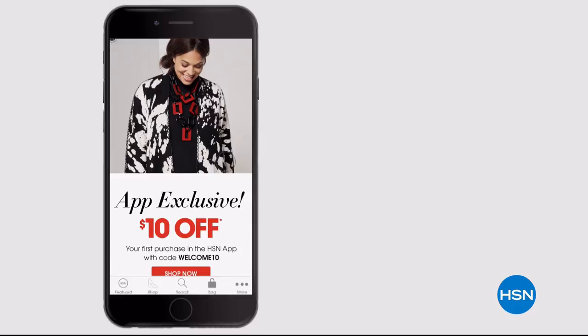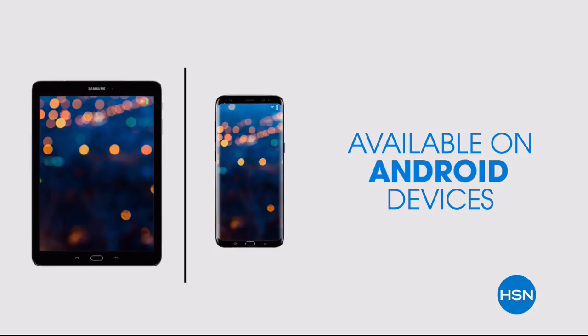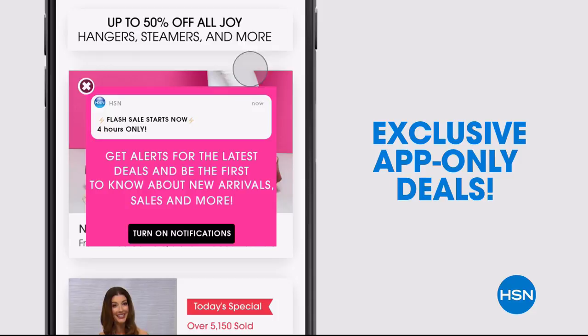Don't miss a thing with our HSN app, available on Apple and Android devices. Get $10 off your first in-app purchase with code WELCOME10. Opt in to push notifications for early access to exclusive app-only deals.